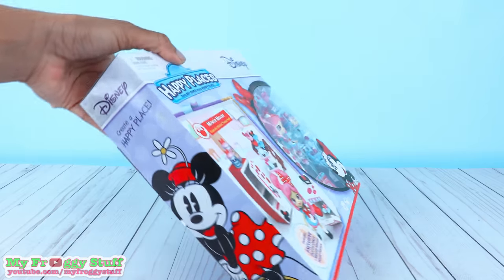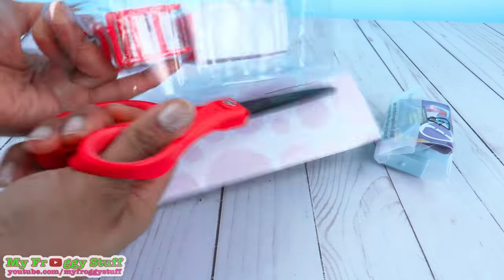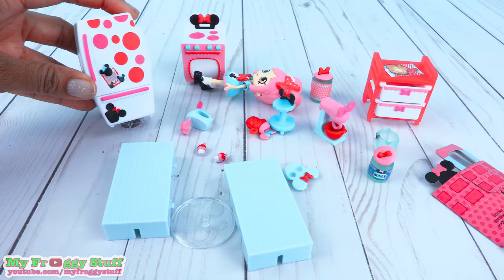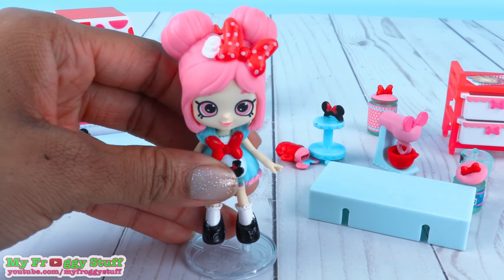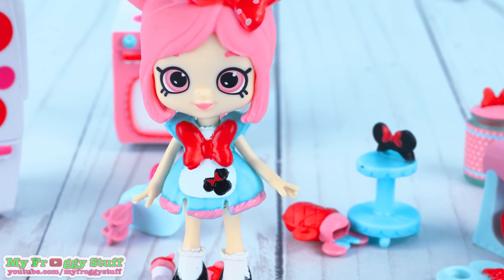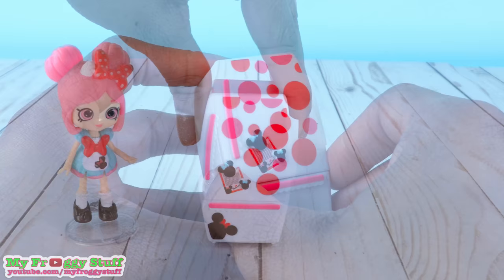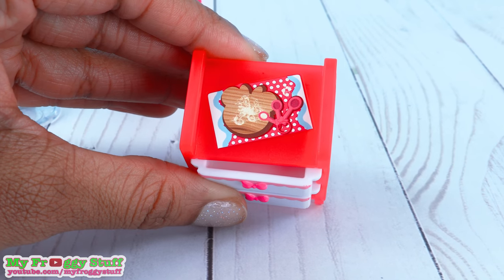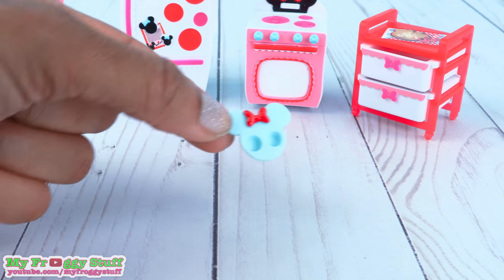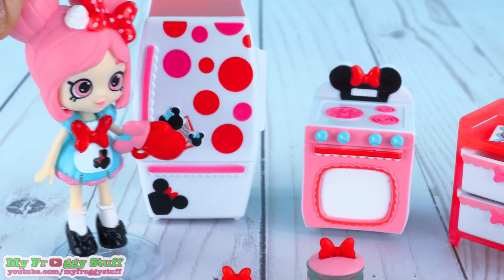Let's take this out of the box for a closer look. Out of the box, we have Dottie Cakes and she comes with a doll stand. She has pink hair that she wears in two large buns with a large red bow. She wears a blue dress with pink trim and a red bow, white socks and black shoes. She comes with a fridge that can open, a storage trolley that has a sticker on top and drawers that open, an oven where you can open the front, a Minnie Mouse muffin tray, two tiny muffins, flour jar, sugar jar, and an oven mitt that can fit on her hand.